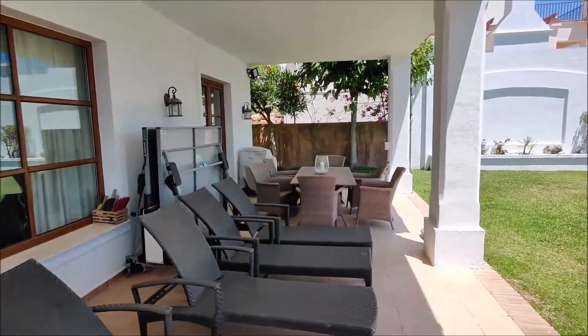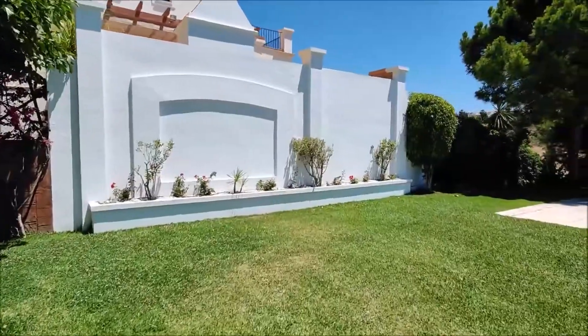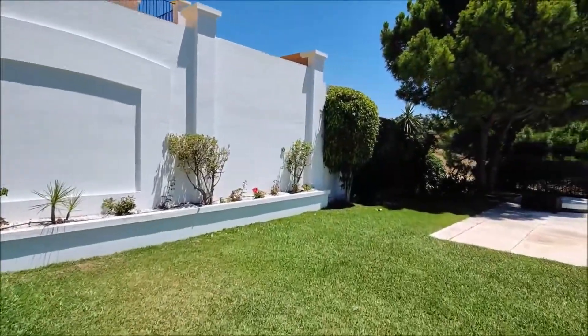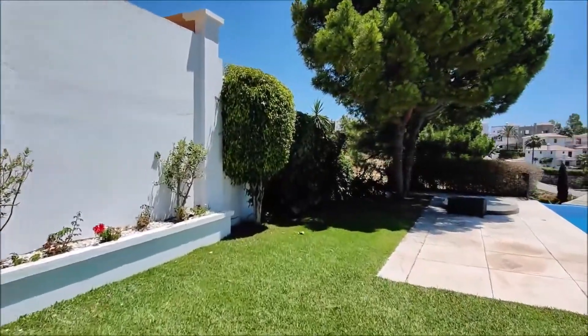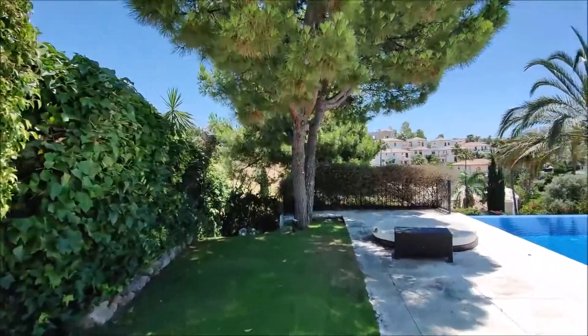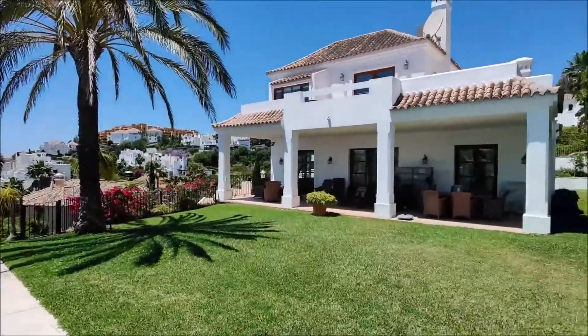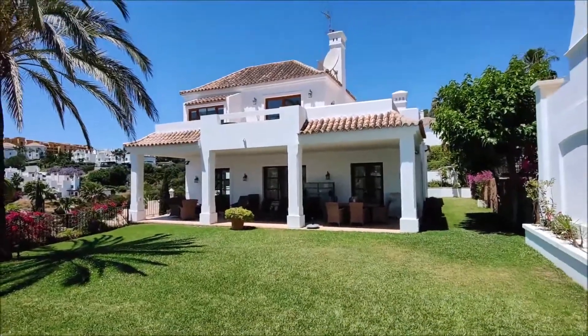Large covered terrace with separation from the neighbour. Lovely trees. And of course we have a beautiful day today. Have a look at this beautiful property.